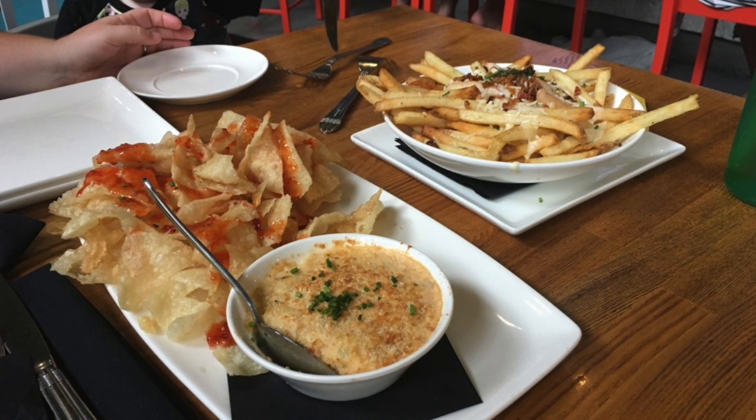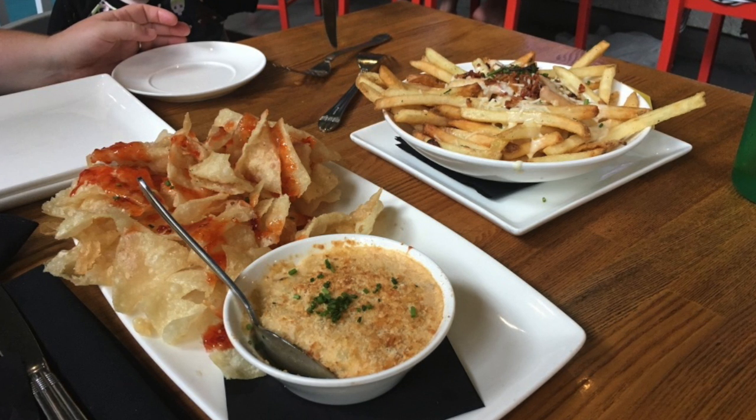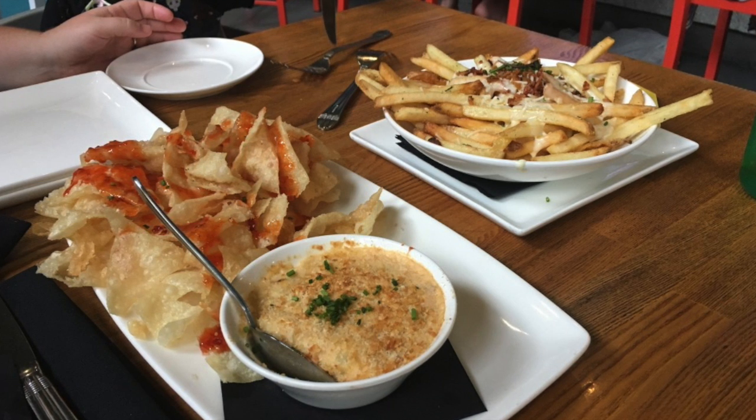Now, this Crab Rangoon Dip was good, but it did not blow me away. It needed something — I don't know exactly, maybe a little salt or seasoning — but it just wasn't there.